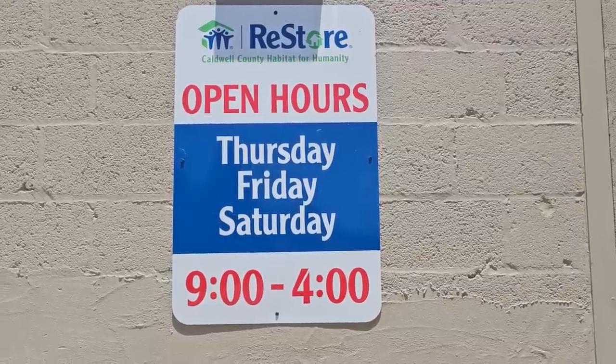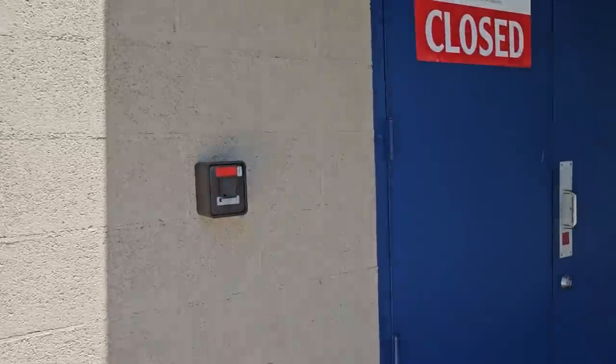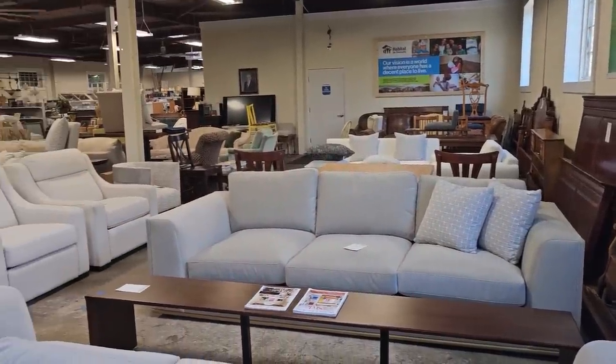Hey everybody, here we are at Caldwell County Habitat for Humanity ReStore. Their store hours are Thursday, Friday, Saturday, 9 to 4. I went on the day they were closed and they had me locked out — I had to knock. So here's a shot around the store. You know by now we're going to get into all the areas.